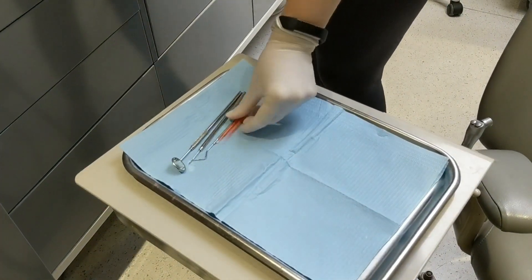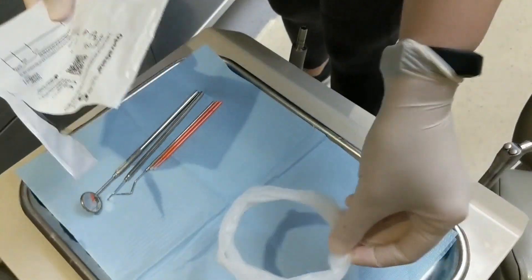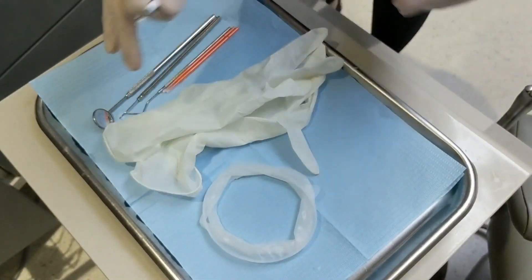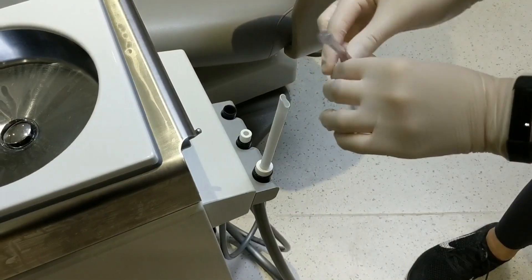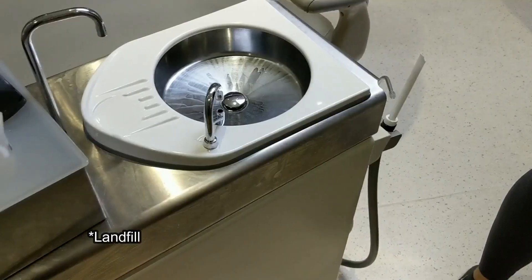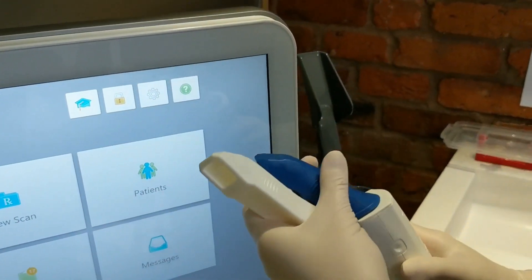An average dental practice probably sees anywhere between 8 to 30 patients a day and on each patient we're going to be using a multitude of these items which are then thrown away. These items don't end up in the sea, they do get incinerated, but we still should be trying to make a conscious effort to reduce how much we're using and wasting.